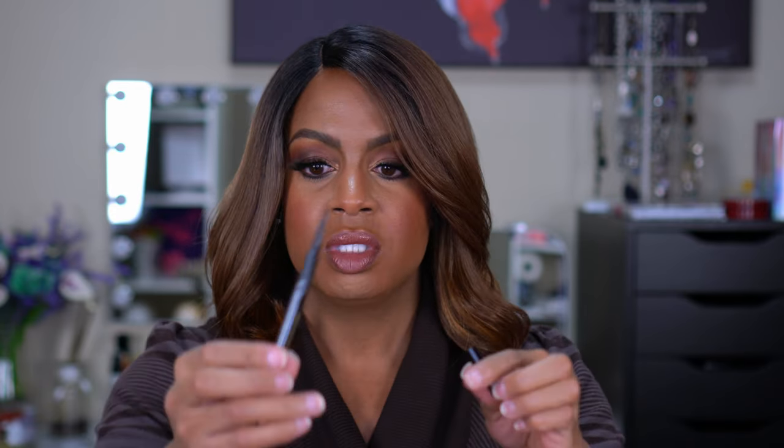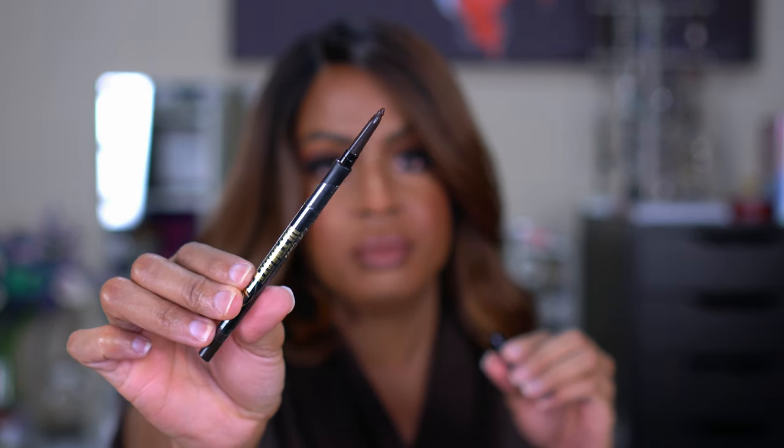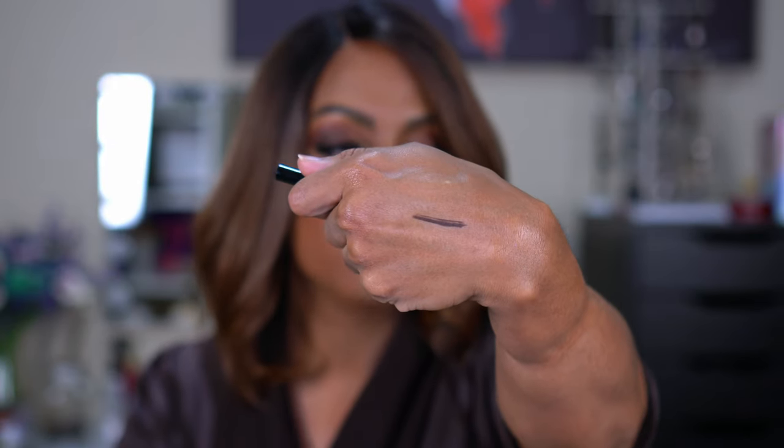Also from Ulta, I picked up the LA Girl Ultimate Eyeliner — the Intense Stay Auto Liner in Deepest Brown. When I do eyeshadow looks I rarely use black in my lower waterline, so I've been looking for a dark brown liner. This is a retractable pencil, which I like. It swatched very dark brown — perfect.